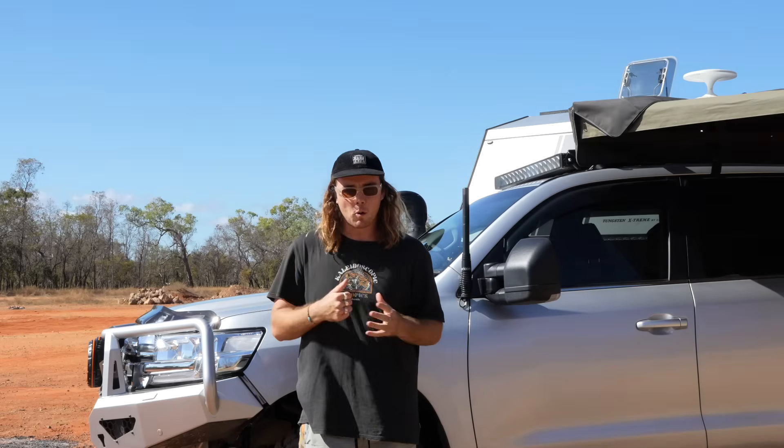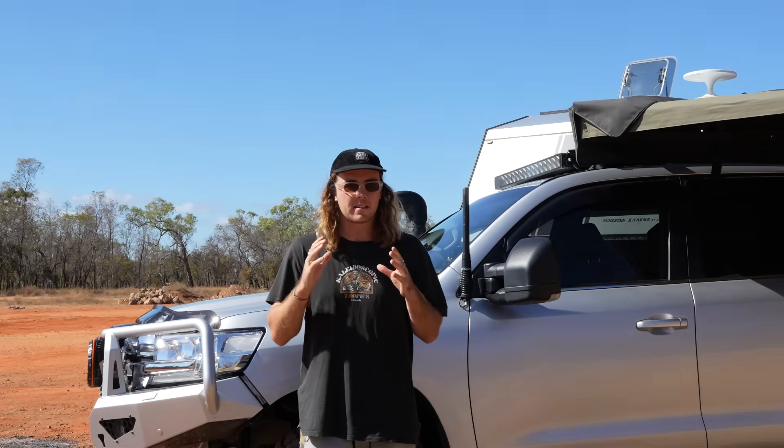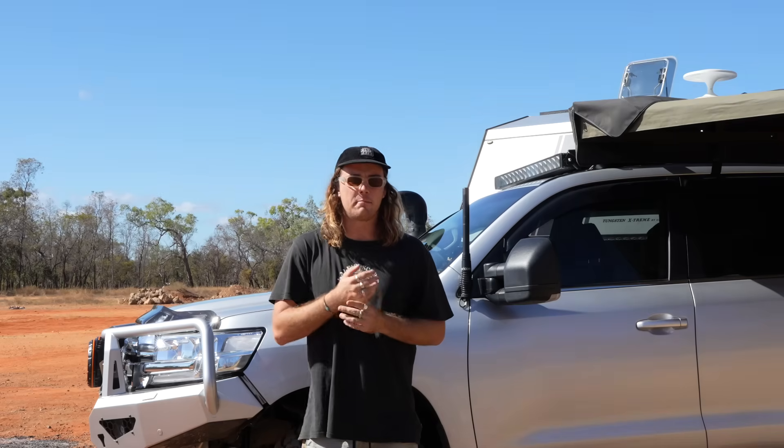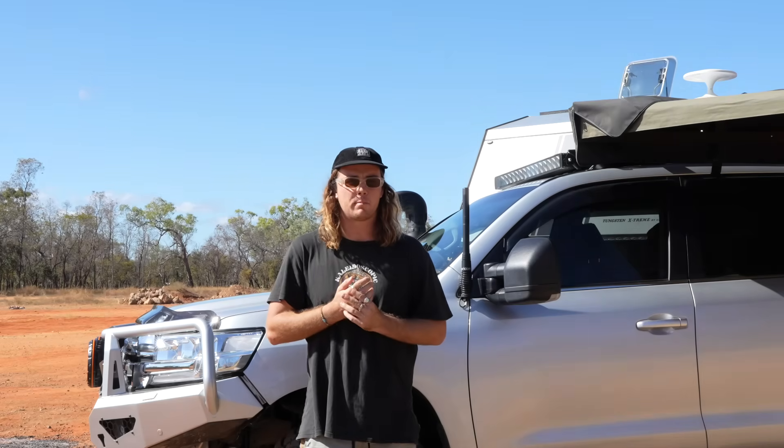I am a qualified electrician. YouTube is a scary, dangerous place where anyone can pick up a camera and make a video like this. Just be careful who you listen to for advice and make sure you do your own research on products before you purchase them.